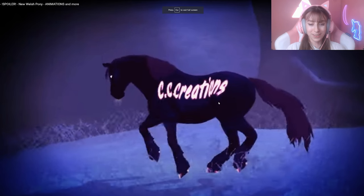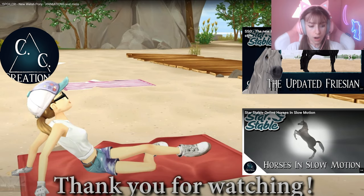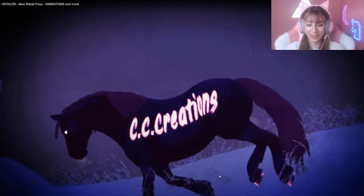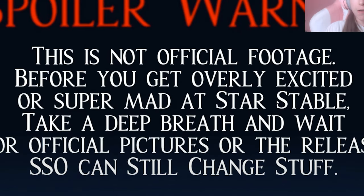I'm kind of scared because I don't know what to think of them. Let me make sure I have good quality — okay, we did not have good quality. Alright, CC creations — the beginning. I'm kind of excited, but last time I didn't really like how cartoony their eyes were. I know it's Star Stable style, but the Appaloosas look like a different style in my opinion. This is not official footage or in-game content before you get overly excited or super mad at Star Stable.